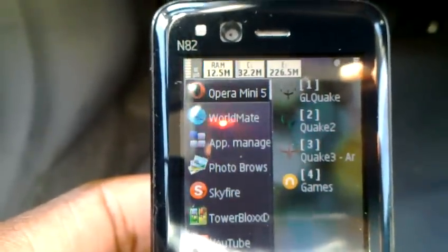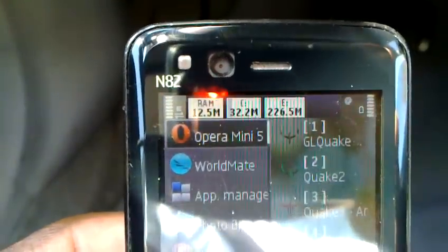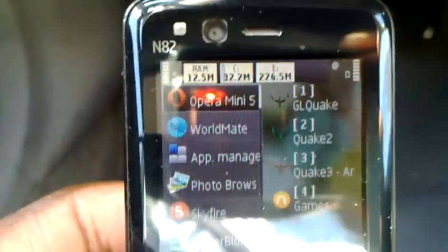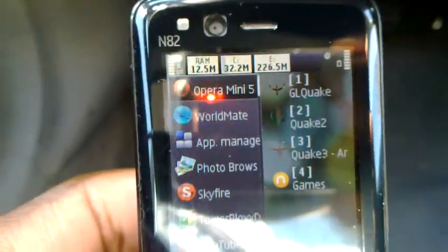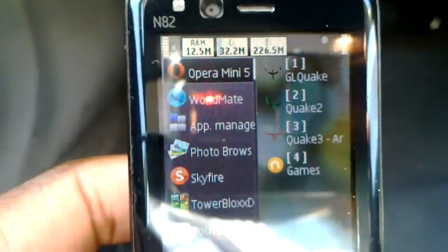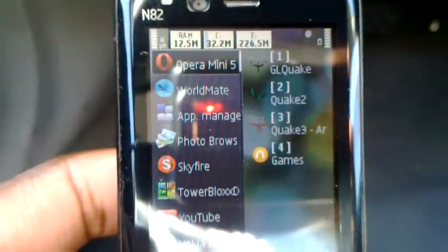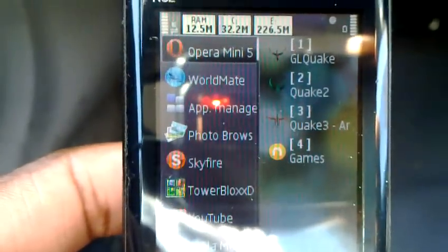The first one is Opera Mini 5. It has 12.5 MB of free RAM out of a total of about 88.7 MB if you reboot the phone. This is the Nokia N82, which runs Symbian OS version 3.1, and it was released in 2007. I'm using the stock ROM, so it hasn't been edited in any way.